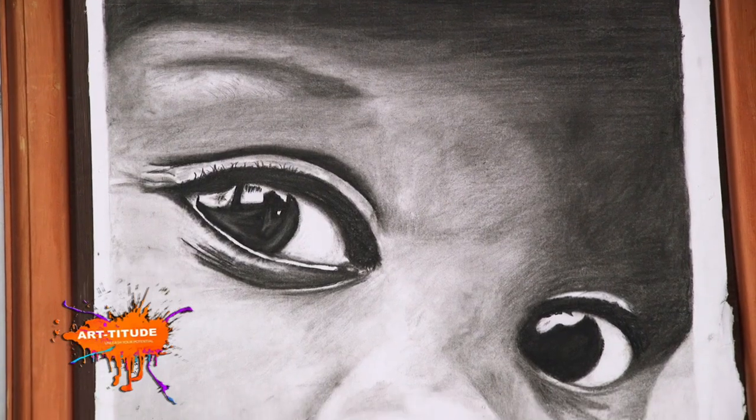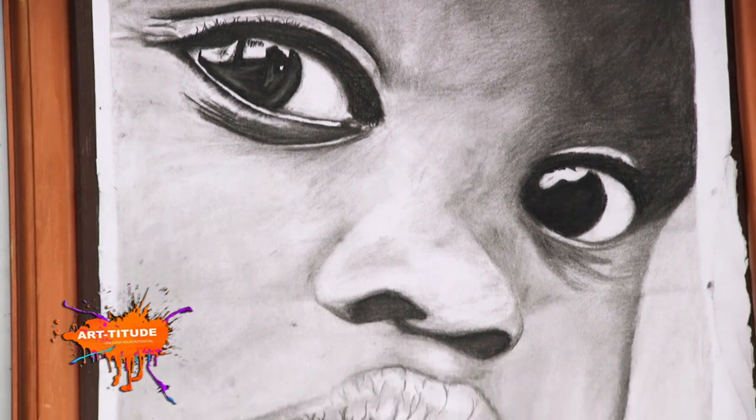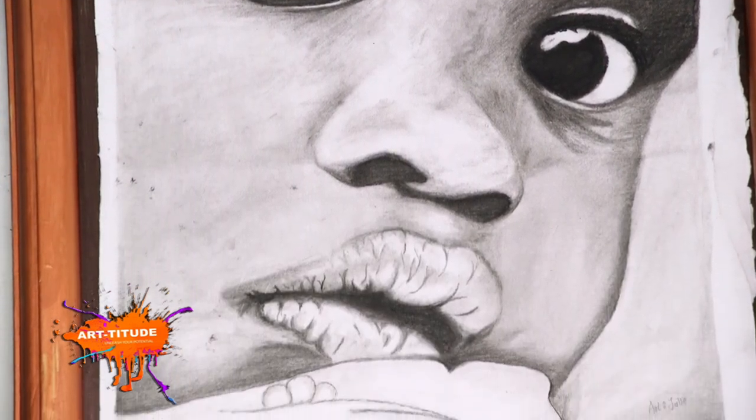I use charcoal — soft, medium, and hard grades. Soft charcoal is dark, so I use it for the darker areas in the painting. It's dark, and we use charcoal for the dark details. The medium grade sits between light and dark. And the hard grade — I use it for lighter tones and finer details.